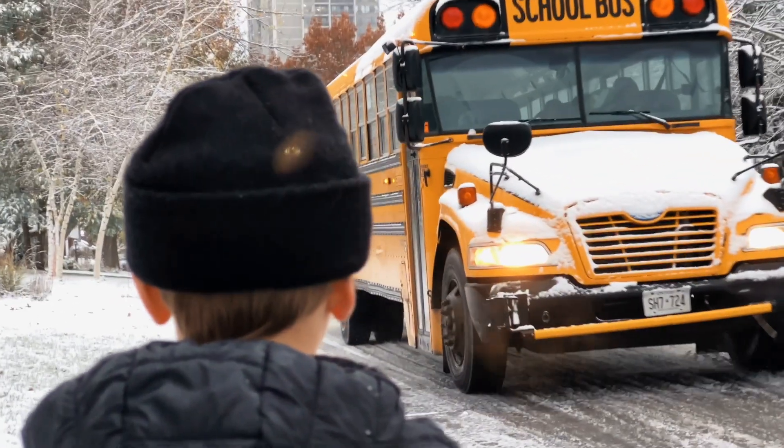If done properly, the time to precondition a bus in the morning should take you less time than your diesel fleet today. So as long as everyone's following the steps, it actually should be faster. Yes sir.